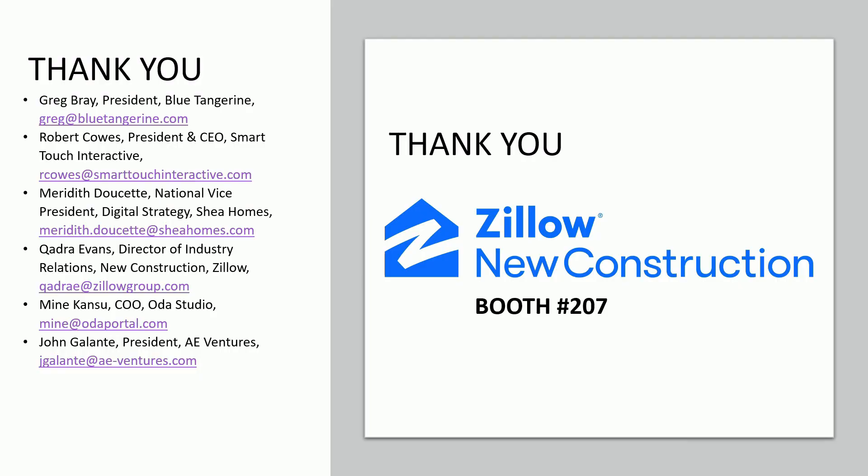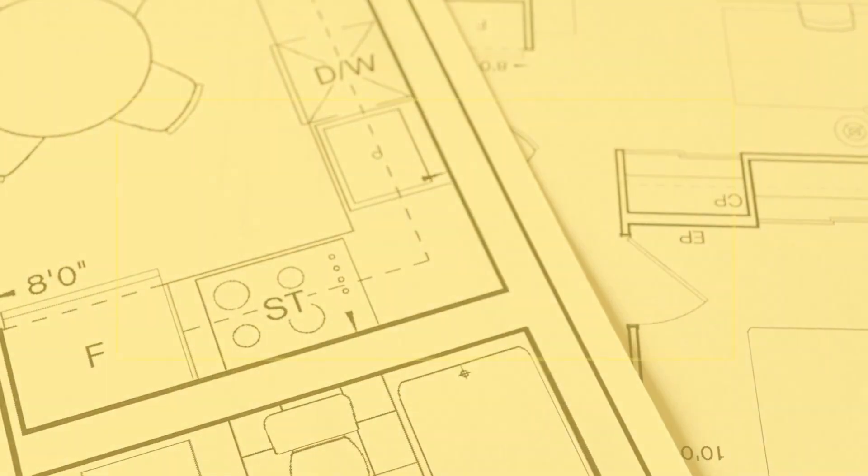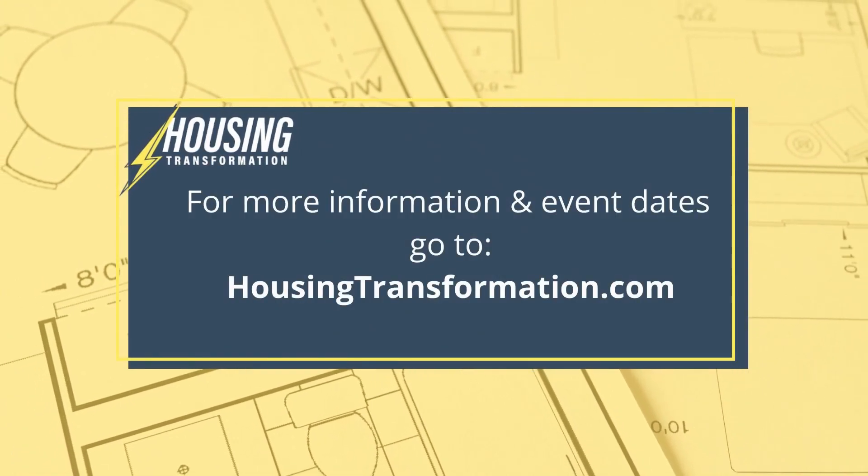Believe it or not, we got through it on time. Thanks to Zillow New Construction and Kadra — you're actually the sponsor of this session. You decided not to have a pitch, but you got a lot of information through anyway. If you need a pitch, there are experts in the expo hall tomorrow and Wednesday who can answer everything from the expert point of view — in booth number 207. Thanks to all the panelists — great job, everybody. Everyone had a little different flavor and a good tip to provide.